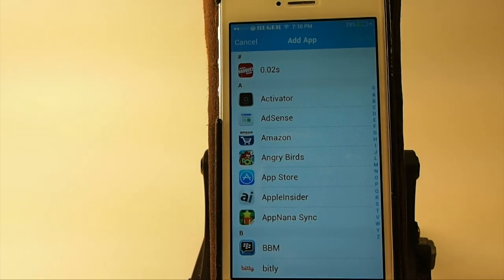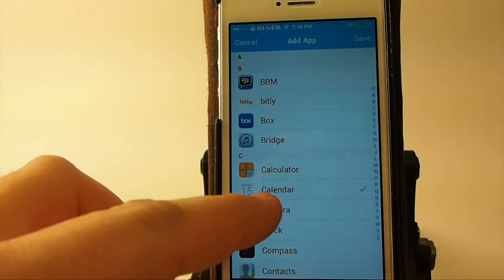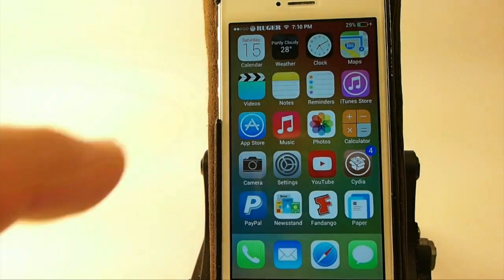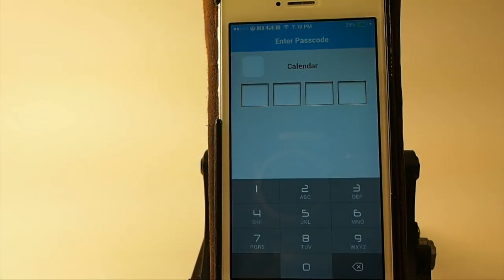You see even Activator is listed there. If you want to make it a protected app, you just put a little checkmark. Then when you go back out, hit Save, and Calendar is going to require a passcode. It's an awesome way to share your phone with friends and not have them go in there and read your email or text messages. That's called IAP Lock.